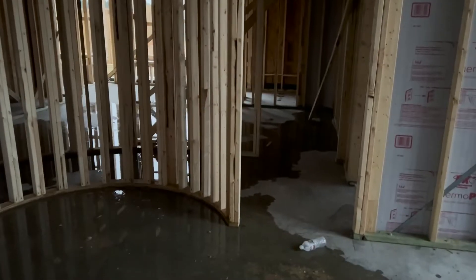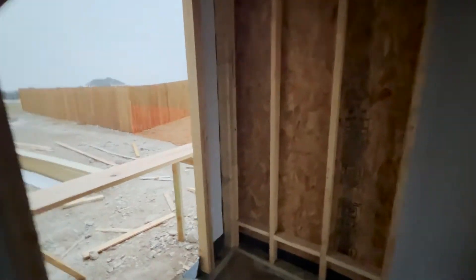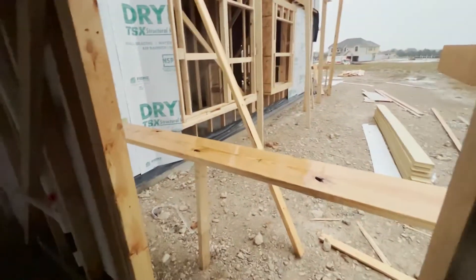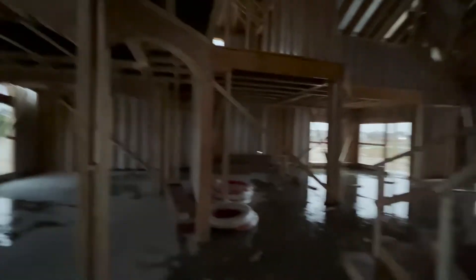How is this going to affect our house? After doing research and talking to our realtor, this is normal — this is something that happens throughout the building process. As long as they let it dry adequately, which they are doing, and aren't installing anything like sheetrock, we won't have to worry about mold or mildew. They usually bring in fans and different things like that.